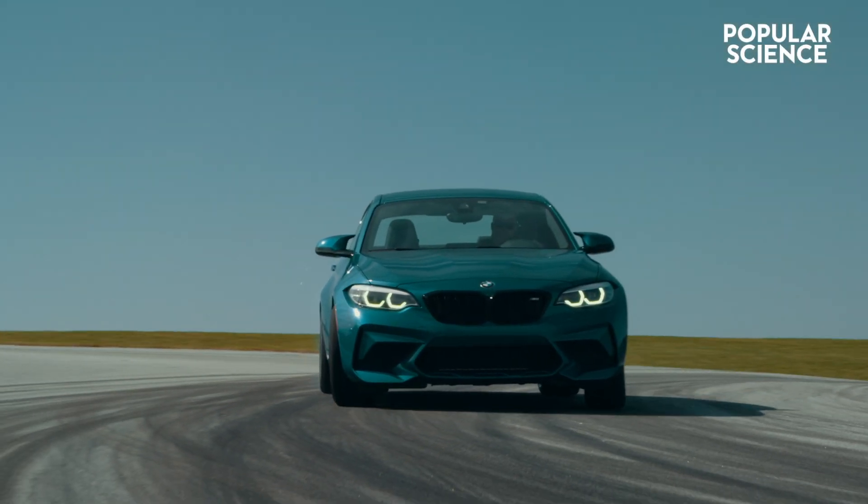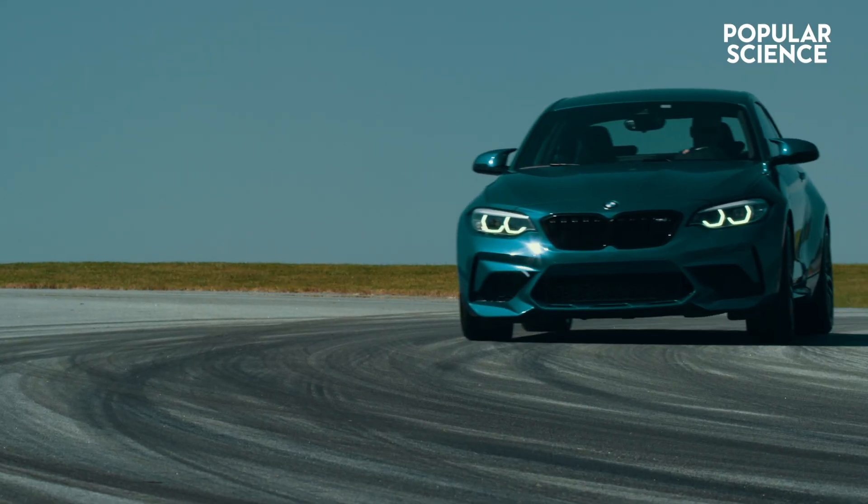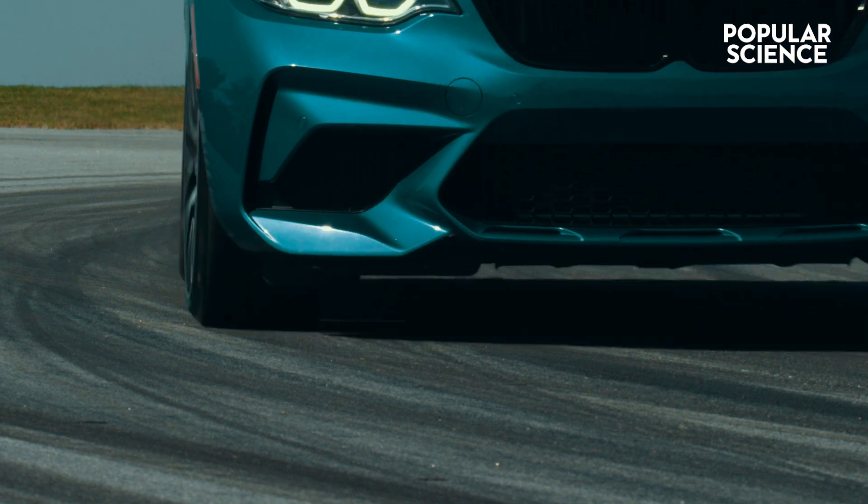What do you see? A car taking a corner. Adjust your sight line from the car down to its tires.